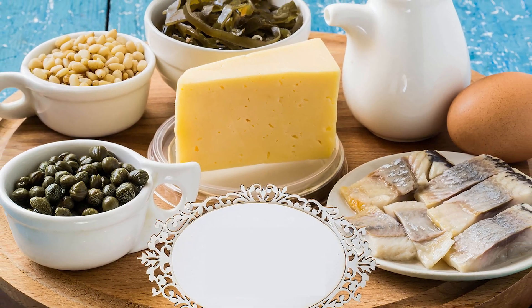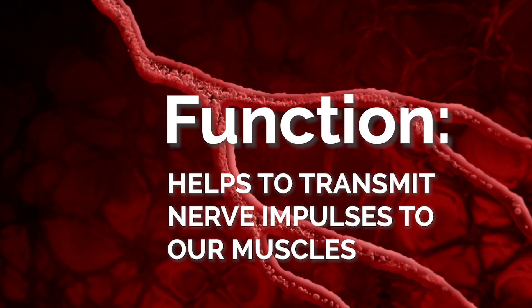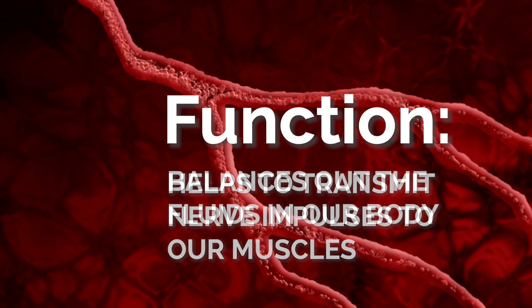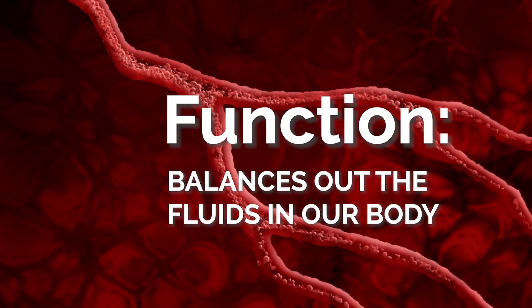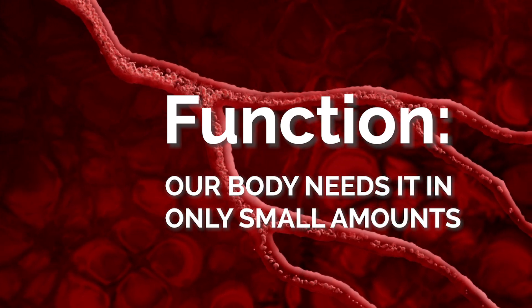This week, we are featuring the essential nutrient called sodium. The function of sodium helps transmit nerve impulses to our muscles. It basically balances out the fluids in our body, and our body needs it, however, in relatively small amounts.